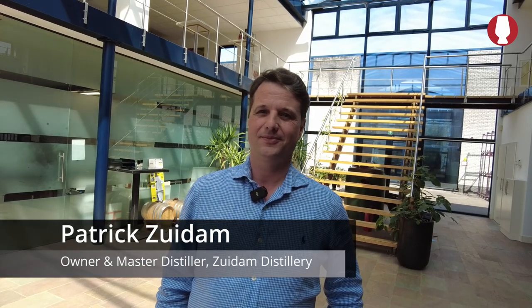Patrick, we are here at the Zwiedem Distillery in Holland, which is your family's distillery. Can you tell us a little bit about the history of this?